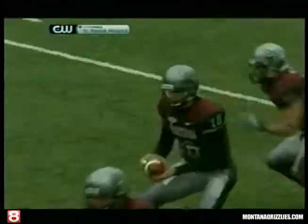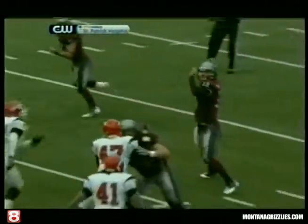Montana will loft it in the corner. Bootser to get a foot in — I think he did. Touchdown, Montana.